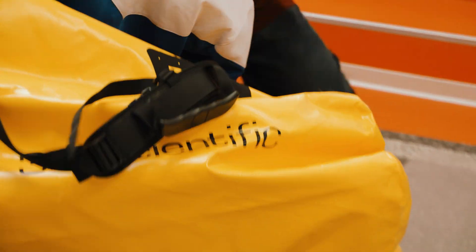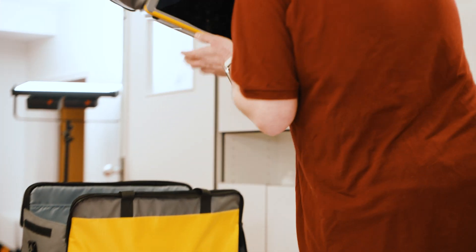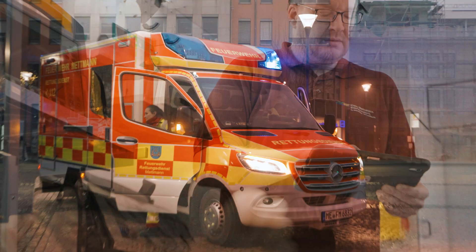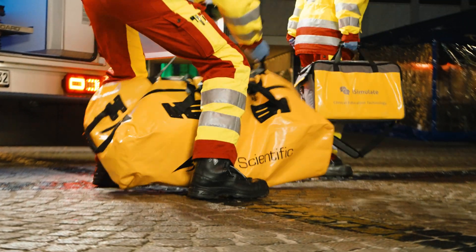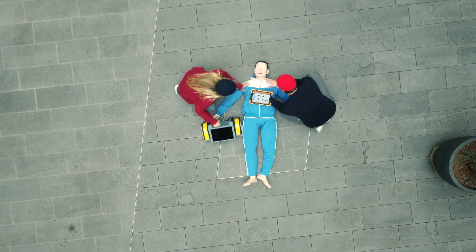ATLAS is ready to go within seconds, allowing you to dive right into a remarkably realistic and straightforward training experience. Simply effective learning. With this groundbreaking combination you can now train virtually any ALS scenario anywhere.